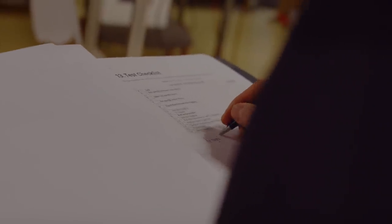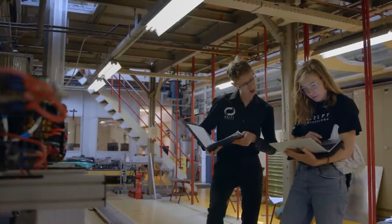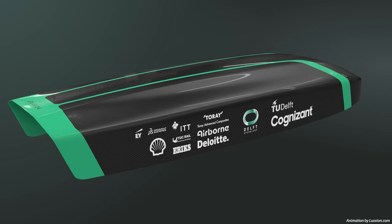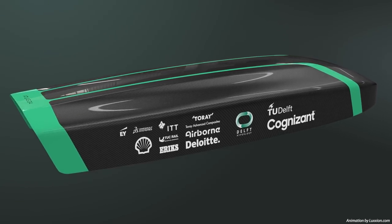My role is to make sure that the best of each department and the best of each subsystem performs as one beautiful machine. You start with 33 new people that don't know each other, you have nothing already made, and you start at the drawing table. Then you design it, you build it, you assemble it, you test it. And at the end of one year, you have this vehicle that can perform at really high speeds. And that is quite impressive.